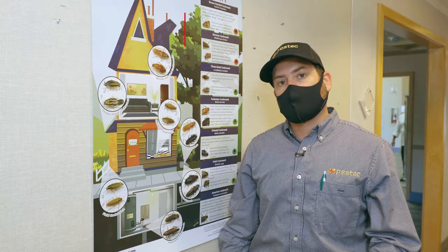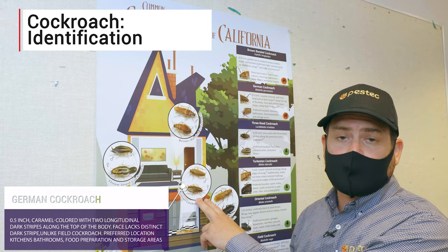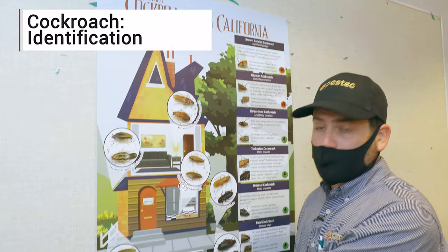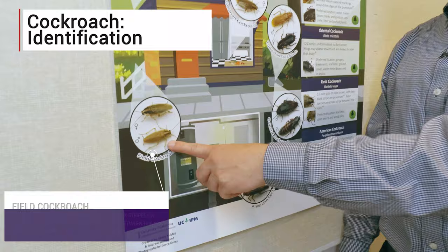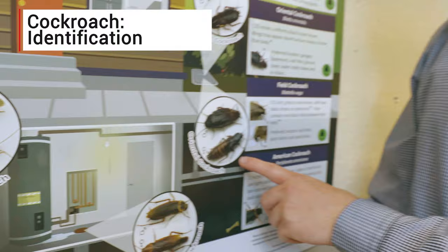German cockroaches aren't as prolific today as they used to be since we're doing a lot less food production in most kitchens, but they still are the number one pest for kitchen areas. They may be brought in by students in their backpacks, staff, or on deliveries. Don't confuse German cockroaches with field cockroaches that live outdoors. Field cockroaches may come inside and be an aesthetic nuisance, but they don't infest the inside of buildings, so you really want to take a preventative approach and not use pesticides to control field cockroaches indoors.